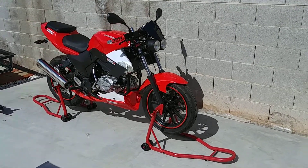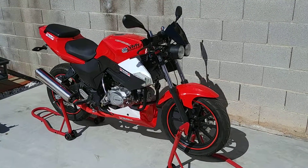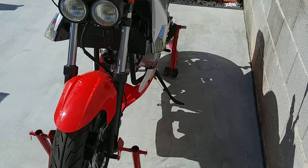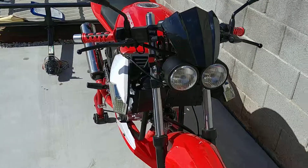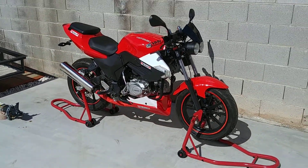Here's an update of last night's wrapping. I added the front bikini fairing back on and wrapped both sides evenly. This is how it looks right now.